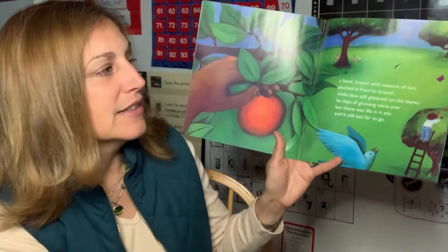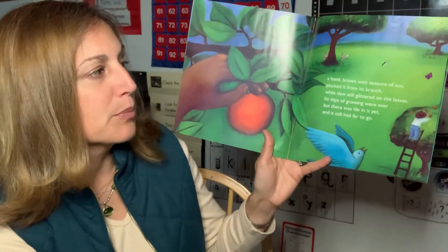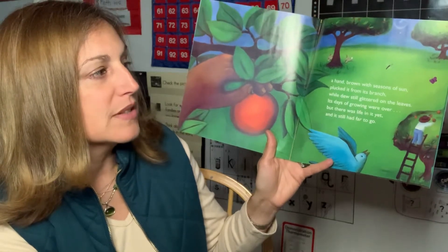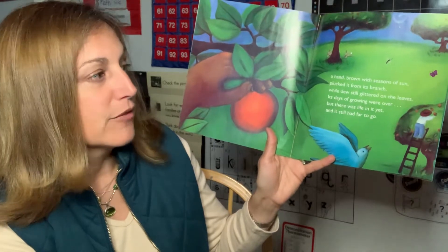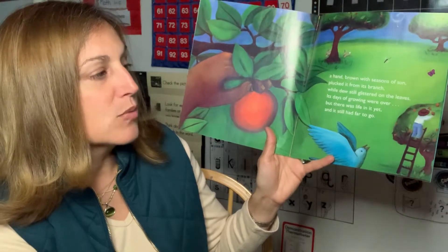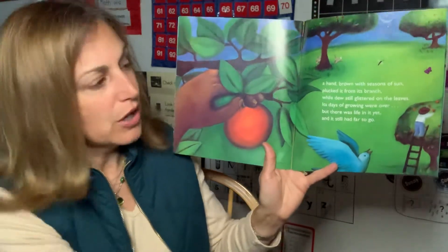It soaked with rain and drenched in sunshine. The orange drew plump and bright until a hand browned with seasons of sun plucked it from its branch while dew still glistened on the leaves. Its days of growing were over, but there was life in it yet. It still had far to go.